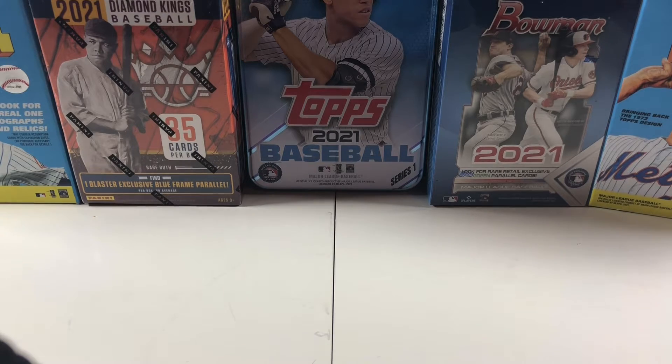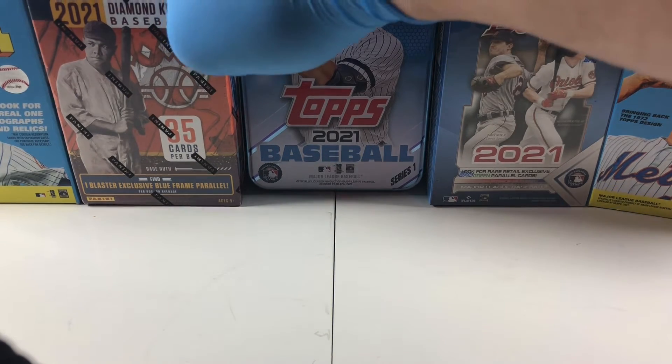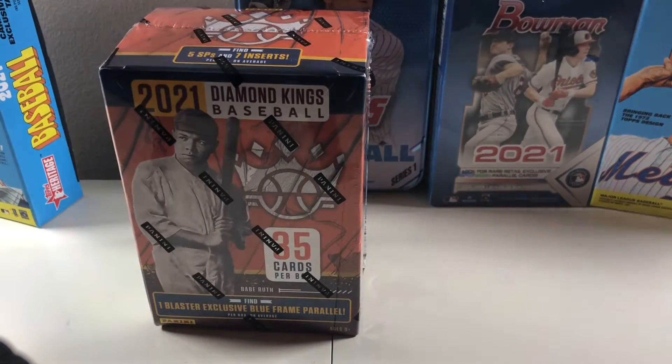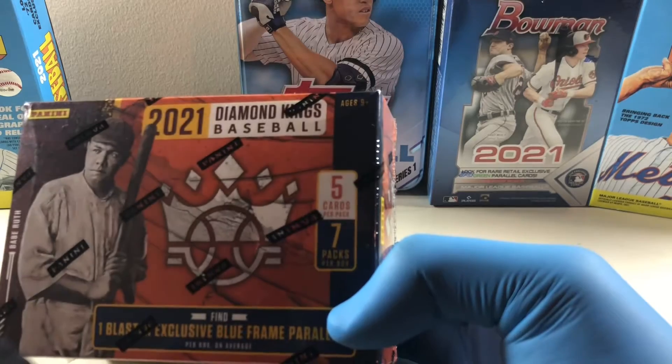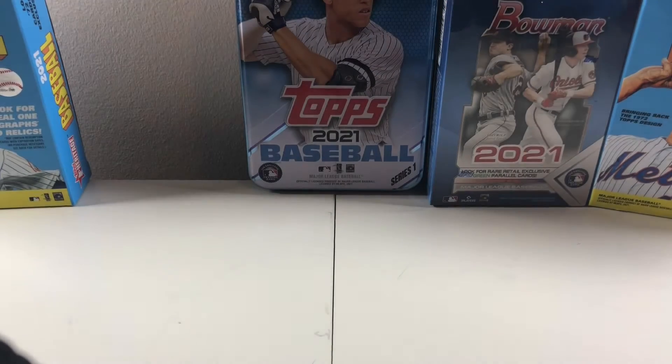Hey everyone, Card Scout here with another unboxing video. Today we're going to be opening up the 2021 Donruss Panini Diamond Kings. This is a blaster — seven packs, five cards per pack. One thing I don't like about this is that it's not sanctioned by Major League Baseball, so it doesn't have the actual team names and logos, but I do like the Panini products.